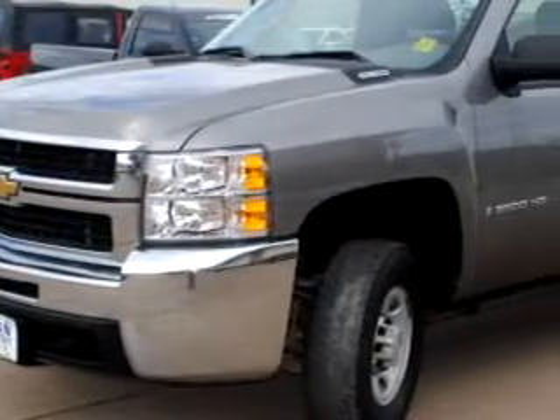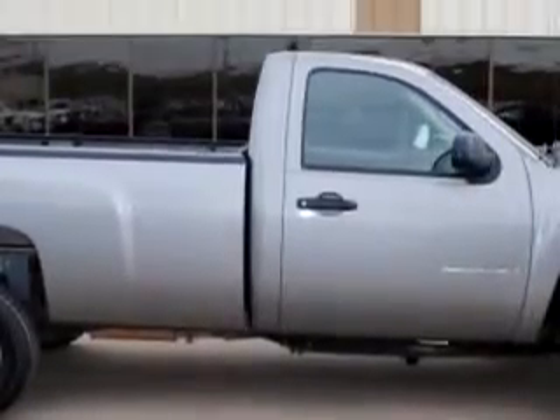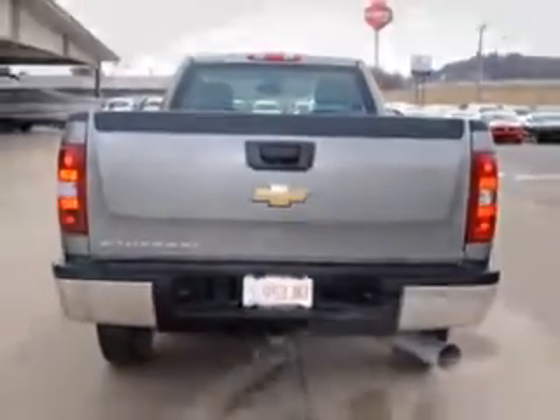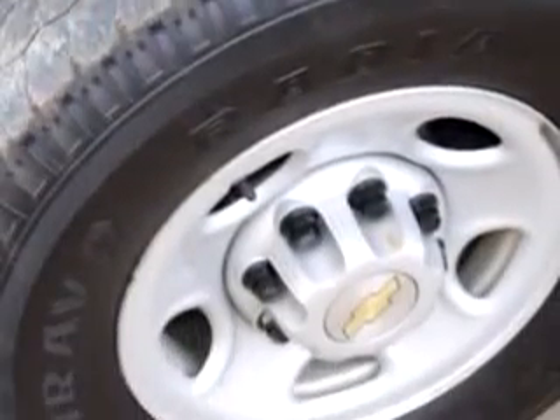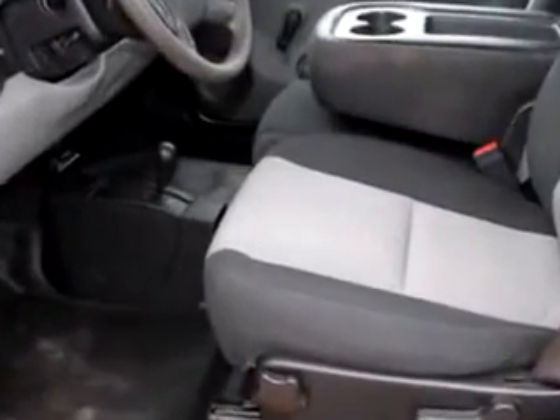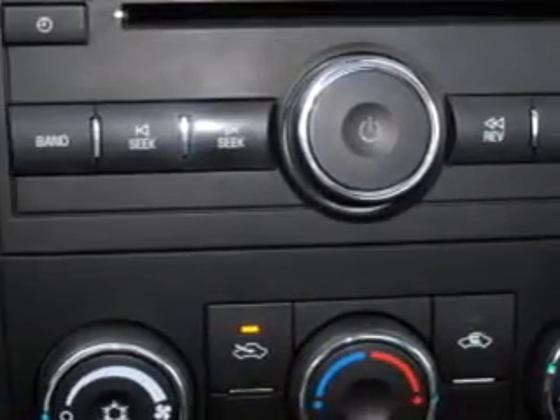You'll love this great 07 Chevrolet Silverado 2500 HD work truck. It has an 8-cylinder engine and an automatic transmission with 71,476 miles. Enjoy this utility truck with features like OnStar, cool front airbags, tilt steering, cruise, and much more. Get where you need to go and have peace of mind in this 07 Chevrolet Silverado 2500 HD work truck.